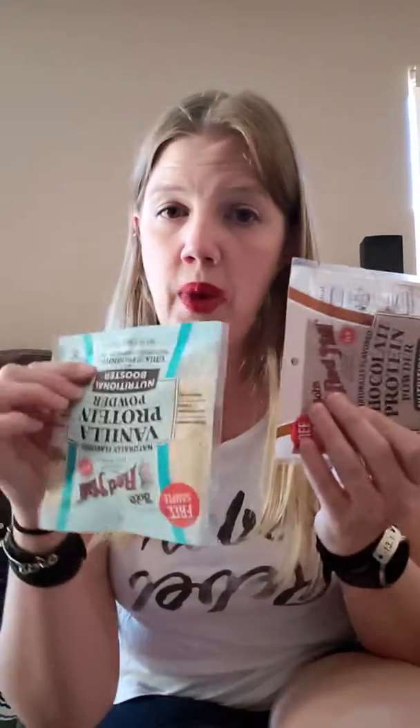Vanilla honey graham — yum. Enjoy Life — these are good, I love their cookies. I've already showed you my protein powders: Bob's Red Mill vanilla and chocolate. I got this new brand Don't Go Nuts granola bar.